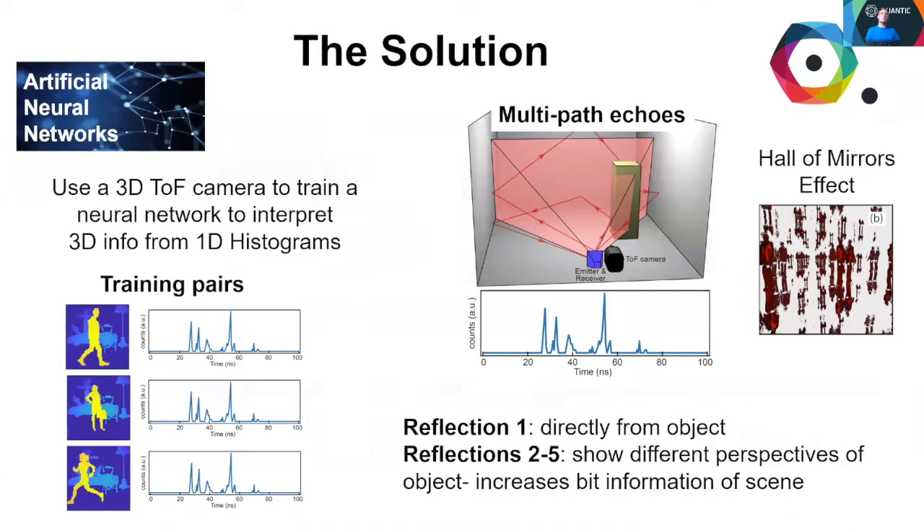Our solution to this problem is to unlock a priori information about a given scene and the objects we expect to image by training an artificial neural network. A commercial time-of-flight camera is used to record ground truth 3D images which are paired with their single pixel histograms. Over several thousand pairs, the network learns how to interpret these histograms in 3D space.